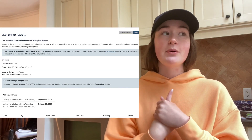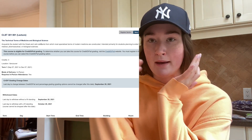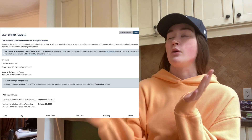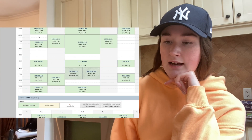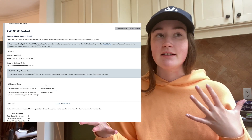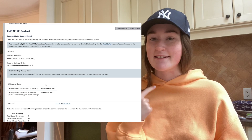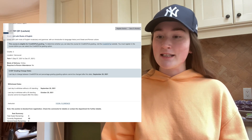So I'm currently registered for CLST — it's the technical terms of medicine and biological sciences. I thought this would be a cool elective because it's for people who want to go into med school — you learn medical terms and basically the origins of them. The other elective I'm registered in is Greek and Latin Words of English, which is a very similar course, but based on what I read on Reddit, I think it's a little bit easier. I'm not totally sure which one I want to take — let me know which one you guys think is more interesting.